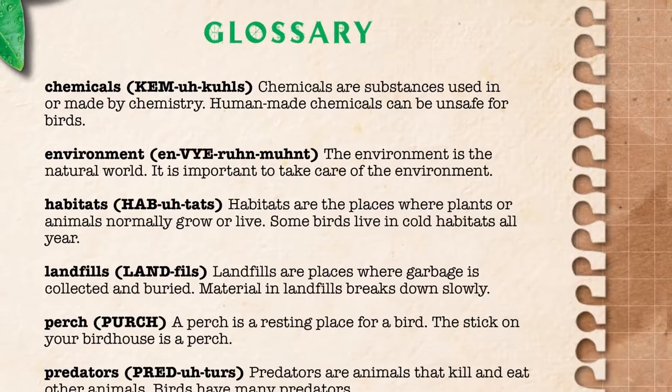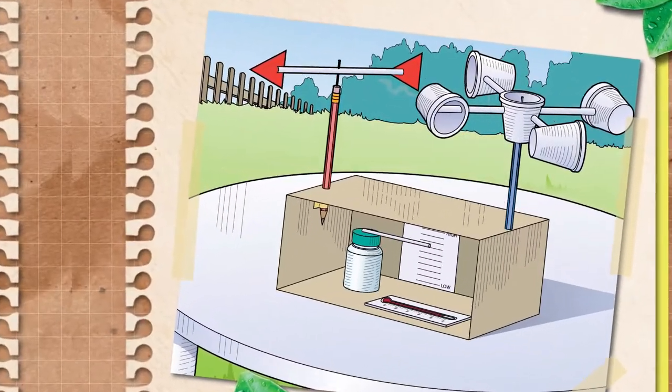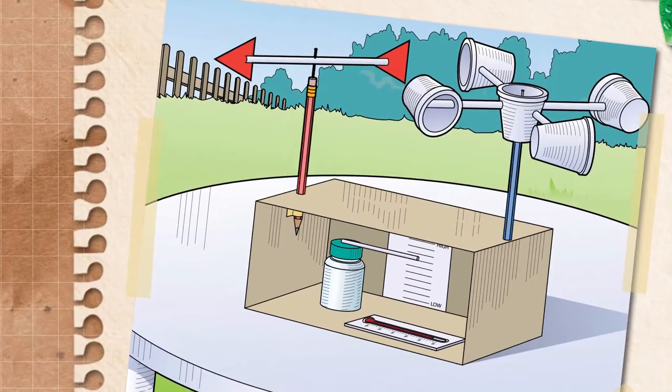Informative sidebars, a phonetic glossary, and sources for further research enhance each book.